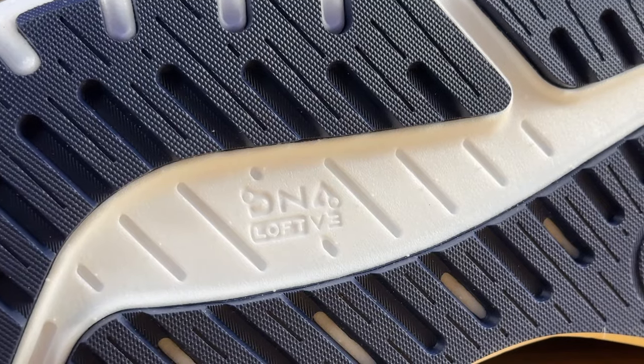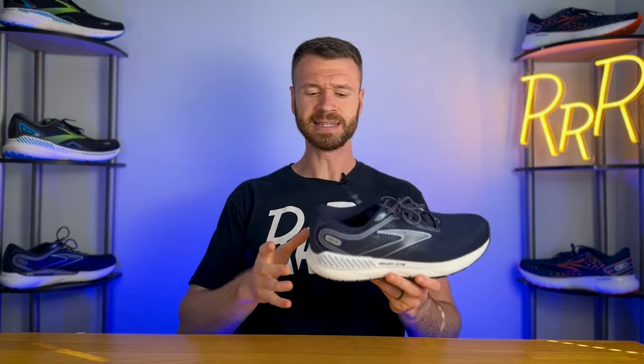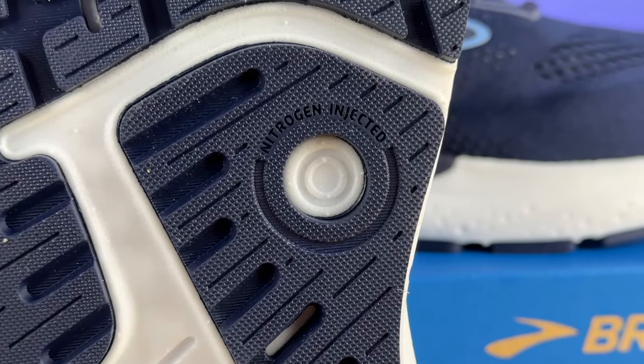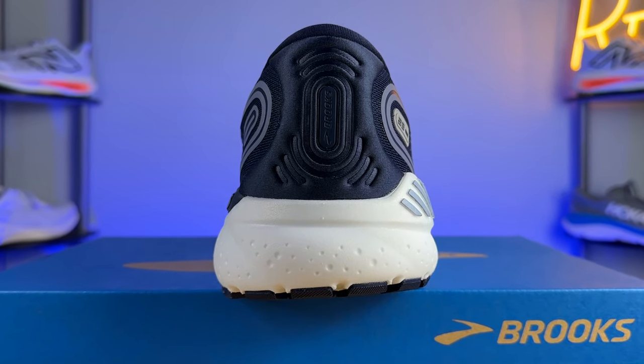The midsole foam gets a drastic upgrade — it's a completely different compound called DNA Loft V3, which is nitrogen infused. It's a similar kind of foam to what we see on the Glycerin and will be more durable compared to conventional EVA foams or the DNA Loft V2 on shoes like the Adrenaline GTS. However, while it is DNA Loft V3, it feels nothing like the Glycerin — it's substantially more firm. When you do the classic thumb test, you'll notice this nitrogen infused foam is significantly firmer compared to what we see on the Glycerin and Glycerin GTS.